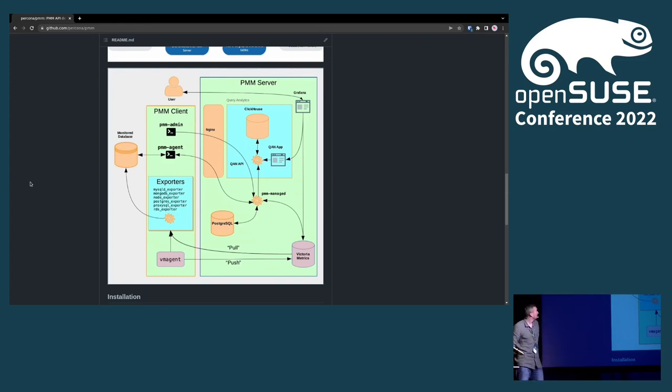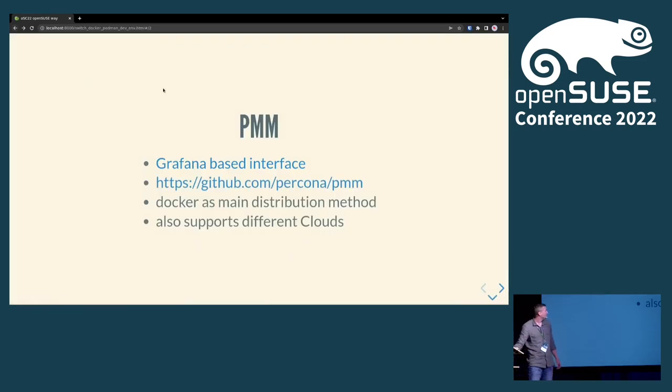We use Docker here. We also support cloud — you can run a virtual image on Amazon, locally, or elsewhere. And that actually complicates things, specifically how this image is built both for Docker and virtual machines.